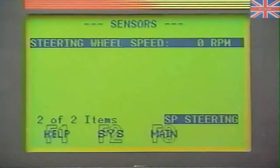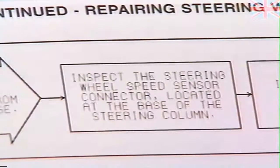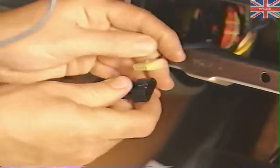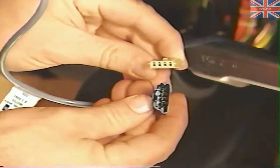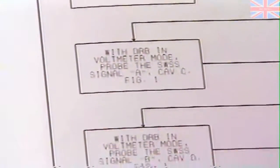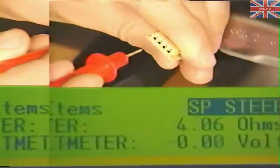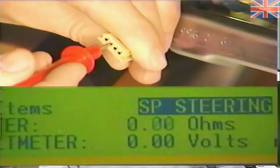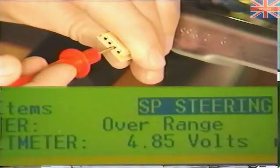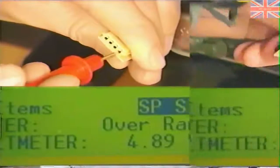The signal does not increase as the wheel is turned, so the Diagnostic Manual directs us to check the steering wheel speed sensor connector, located at the base of the steering column. The connector halves are fully engaged and the terminals are not damaged or pushed out, so we begin a series of checks of connector cavities. Cavity A, supply voltage, is between 4 and 6 volts. Cavity B, the sensor ground, does show continuity to ground. And both cavities C and D — corresponding to steering wheel speed sensor signals A and B — show 4 to 6 volts.